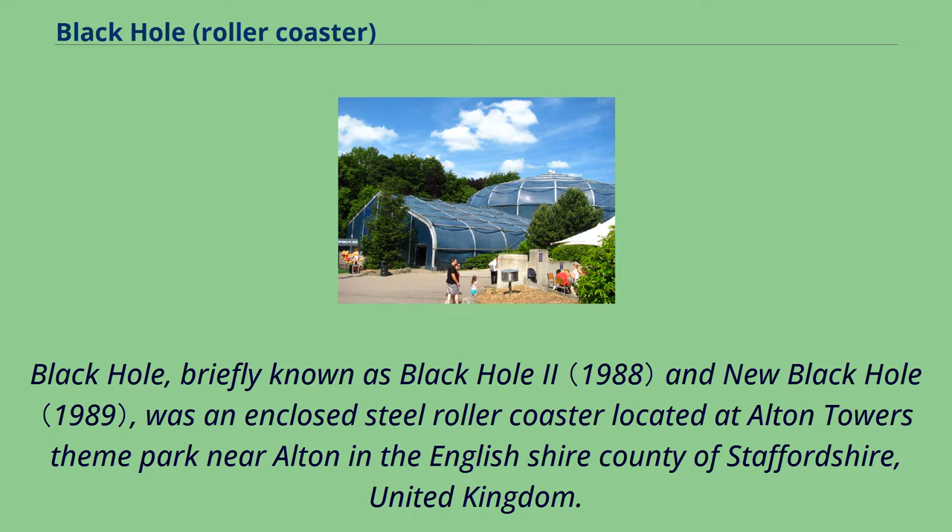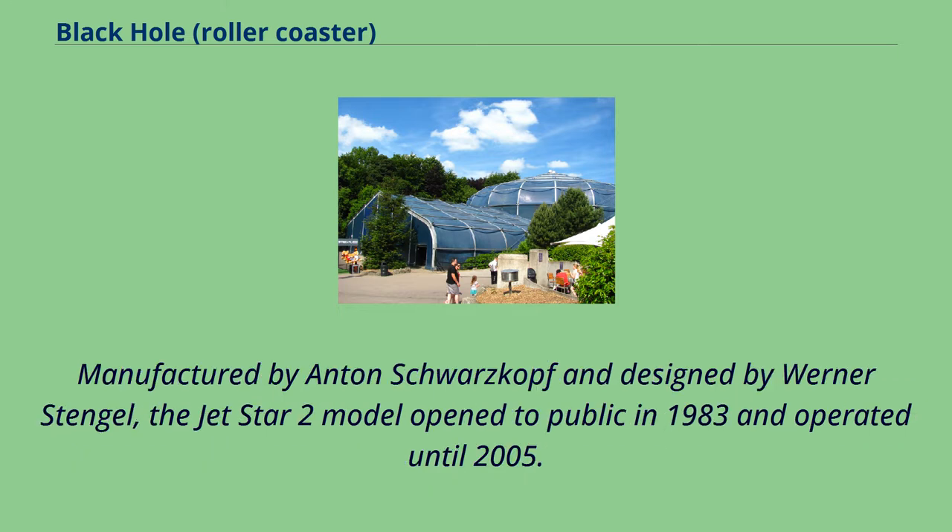Black Hole, briefly known as Black Hole 2 and New Black Hole, was an enclosed steel roller coaster located at Alton Towers Theme Park near Alton in the English Shire County of Staffordshire, United Kingdom. Manufactured by Anton Schwarzkopf and designed by Werner Stengel, the Jetstar 2 model opened to the public in 1983 and operated until 2005.